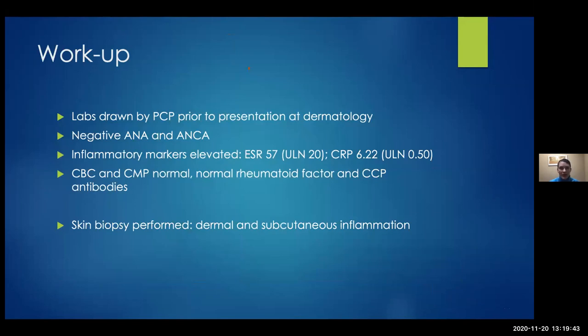Her PCP had checked a negative ANA, negative ANCA. Her inflammatory markers were elevated, including the CED rate and CRP. Her CBC and CMP were normal. She had normal levels of rheumatoid factor and CCP antibodies. A biopsy was performed that day and showed really nonspecific dermal and subcutaneous inflammation.